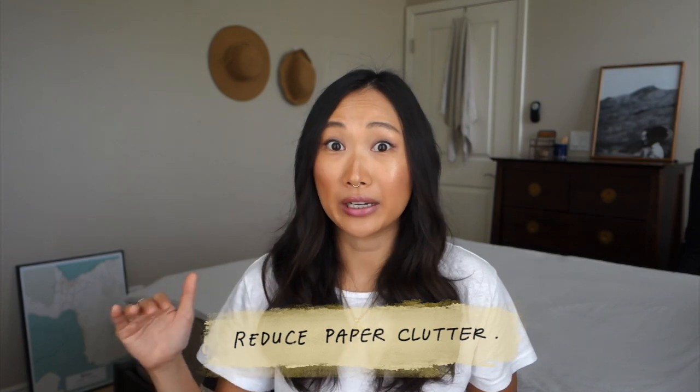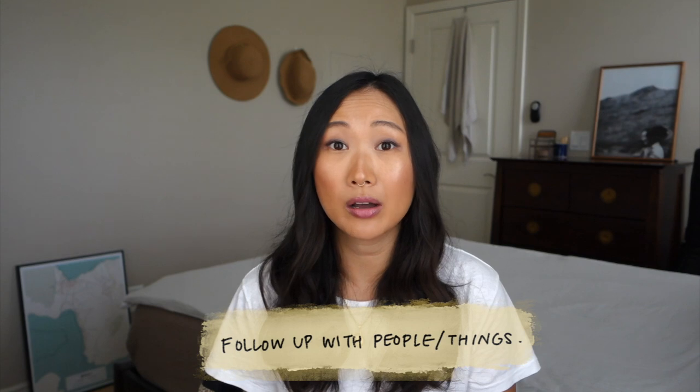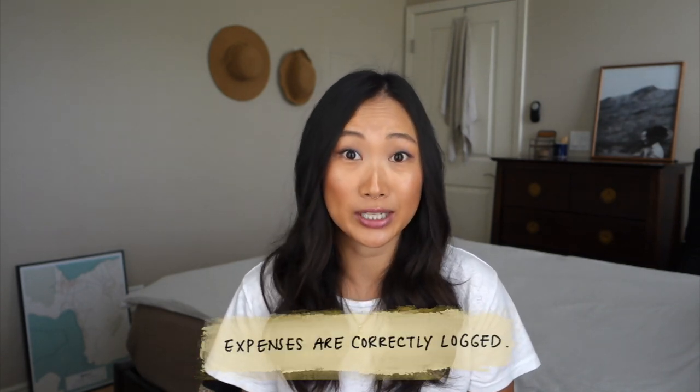Hey guys, welcome back to my channel. This is part two of my 'how I organize my papers at home' video. If you haven't watched the first part, I recommend you do that first — it's linked in the cards above and in the description below. In that first video I shared how if something takes me less than two minutes I'll take care of it right away. Today I'm going to show you how I process my inbox from start to finish, so that papers don't pile up, I can stay on top of my commitments, follow up on things, and make sure our living expenses are logged correctly in our budgeting system.